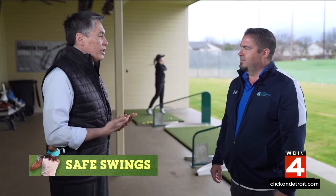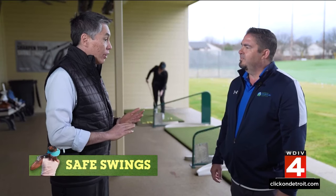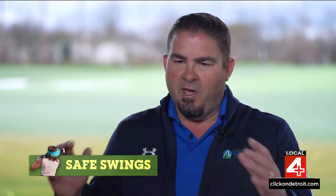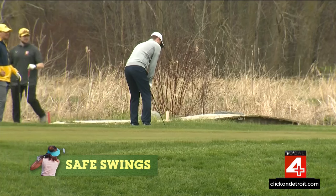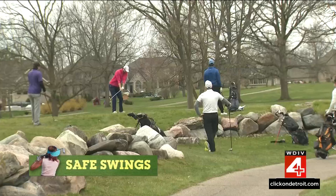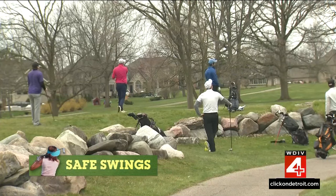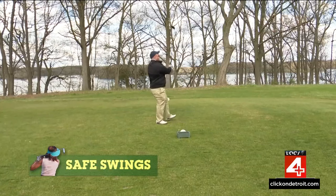Somebody that's golfed for years — how likely is it that they're going to suddenly have a rotator cuff tear or a meniscus injury significant enough to maybe require surgery? You never really know. But as we age, our tissues, tendons, ligaments, muscles, and menisci are not as resilient as they used to be. So even with the best stretching regimen, the best off-season program, the best swing, you can still get injured.